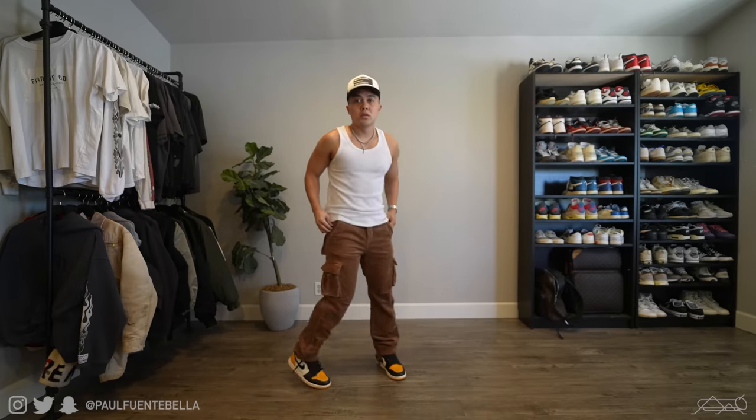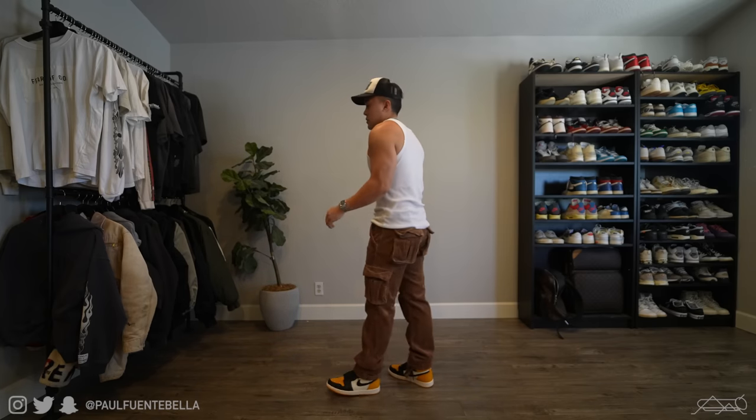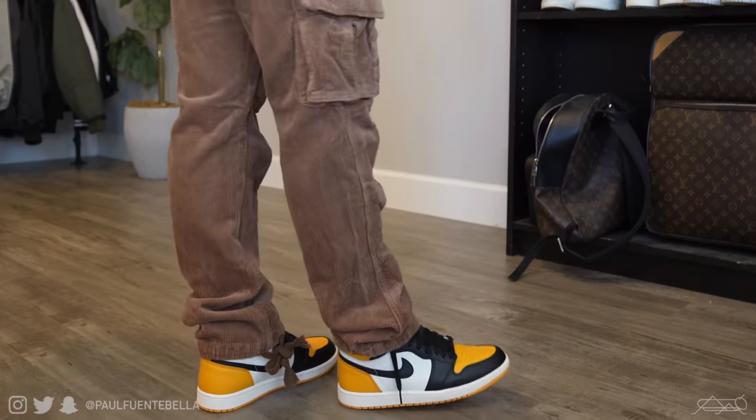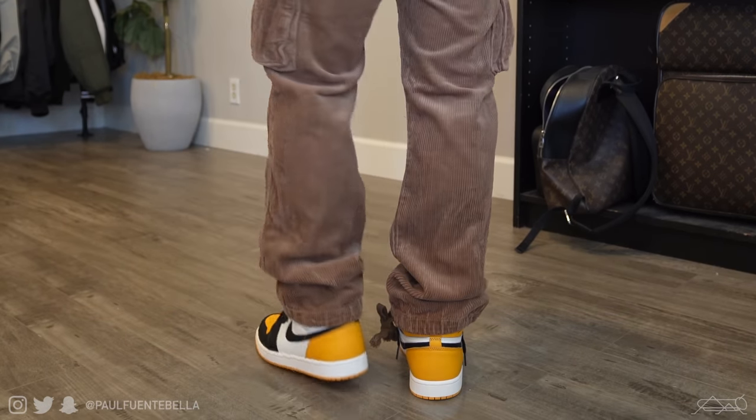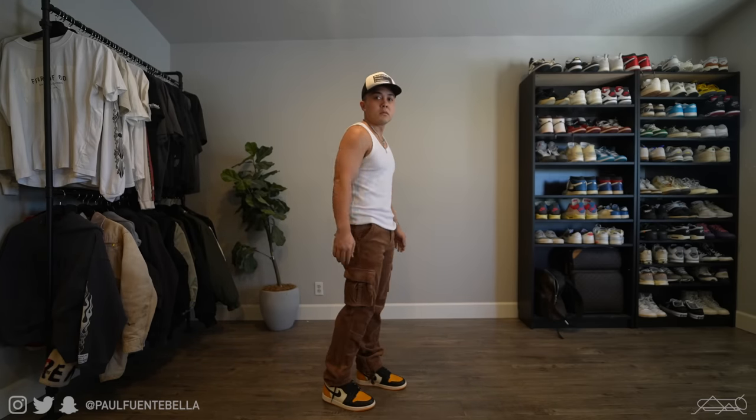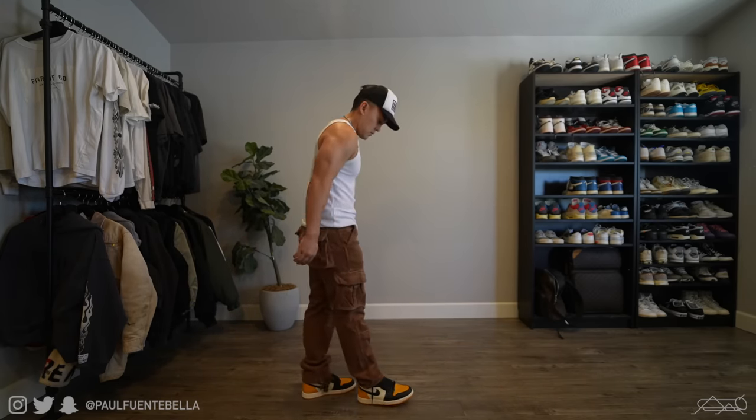Moving on to the next outfit, I stayed with that same white tank top and kept it light and effortless. I added a rude trucker hat and threw on the vintage cargo corduroy pants. I felt like the brown really complimented the yellowish orange on the taxi yellow toe while adding a whole new level of dimension, as the texture on the corduroy really stands out. I went true to size for best fit, and this outfit would really emphasize the practice of proportionality — prioritizing fitted tops to complement baggy bottoms.